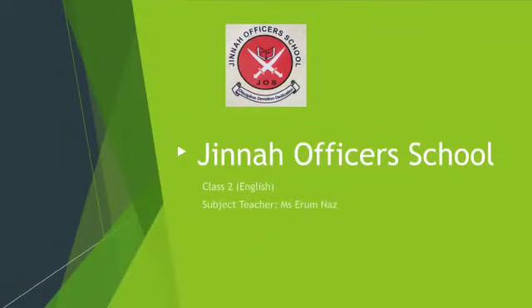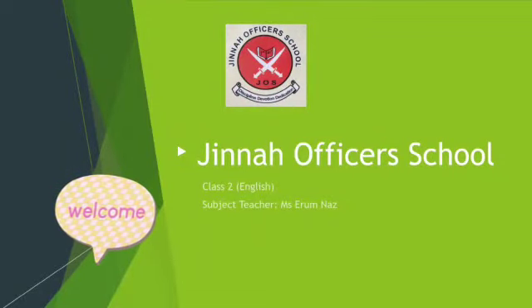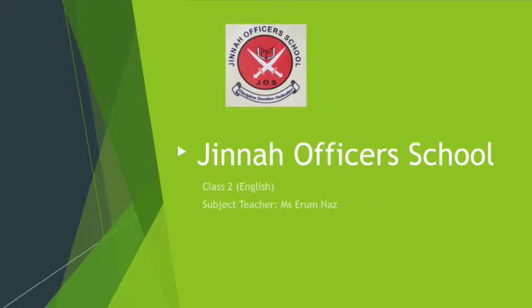Assalamu alaikum dear students, how are you all? I hope that you all are fine and doing well at home. I'm your English teacher Miss Aramnaas and today I'm here to teach you some English picture description. Let's start our today's lesson.